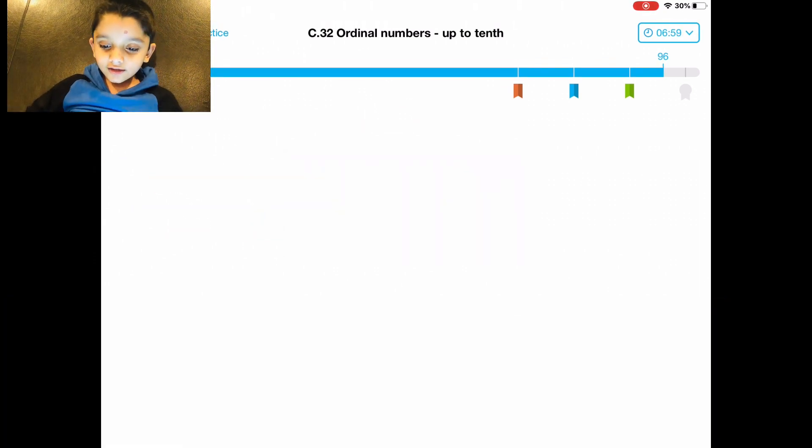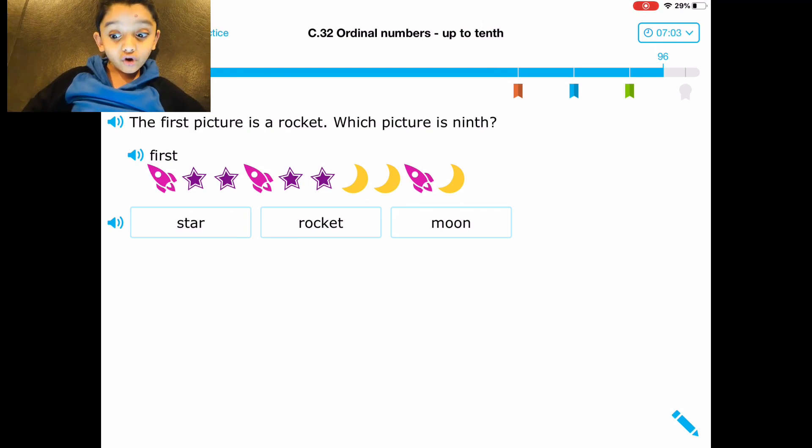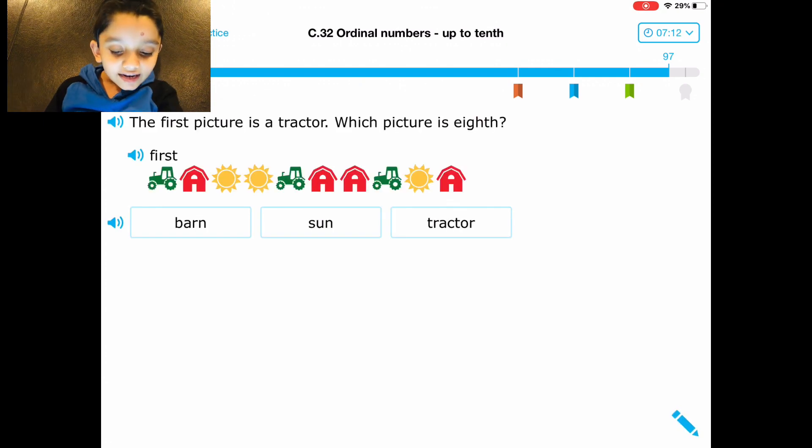This is the hardest one, but it's so easy — but it's seven minutes. Nine. Okay, I got it. If I did this quickly it would have been five minutes. First picture — which picture — eight.